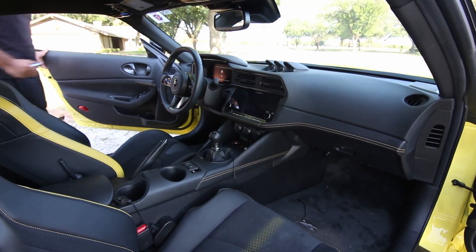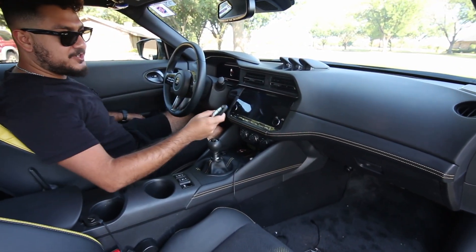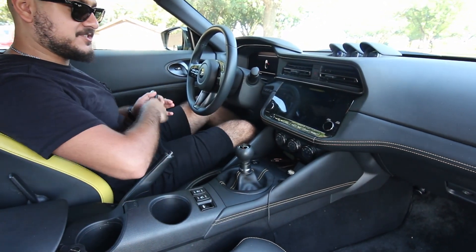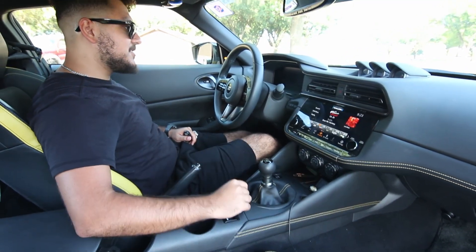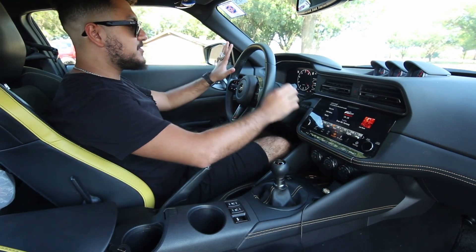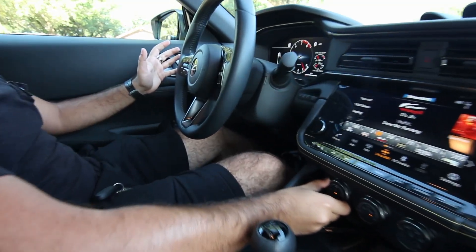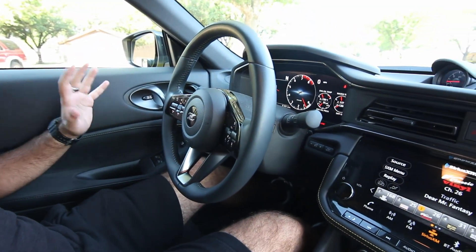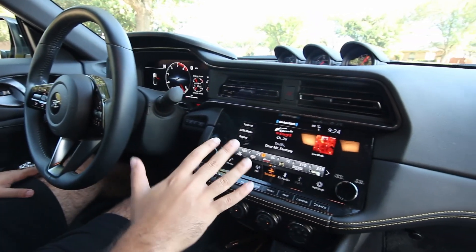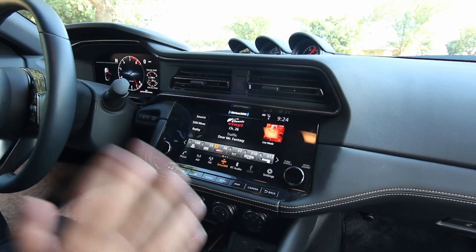Let's hop into the interior of the Nissan Z and see what it's all about. First things first, we just have the typical oval key like it's 2006 — but whatever, Nissan, we'll take it. Start up the engine, clutch in, and we have a fully digital gauge cluster. This is a huge step forward compared to the 370Z and the older Zs — it's actually gorgeous. The stereo, on the other hand, has a lot of bezel and empty space on it; it's not all that.